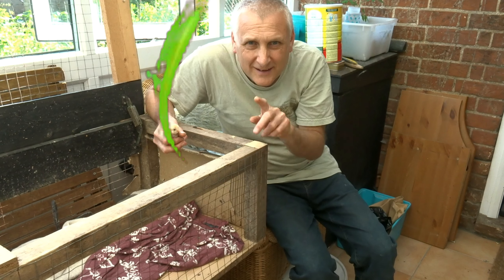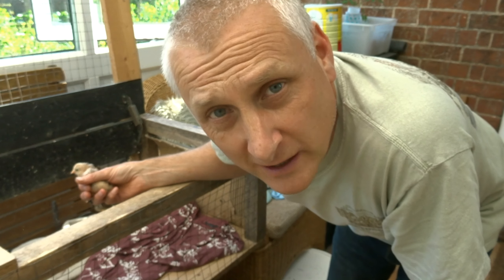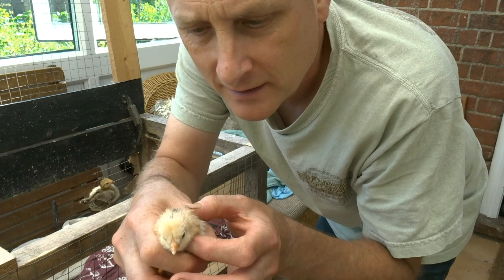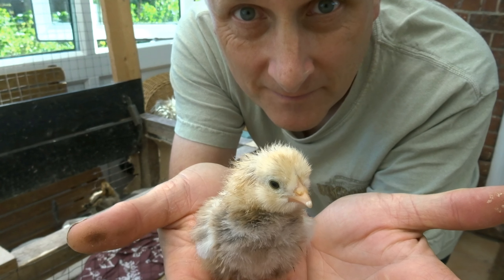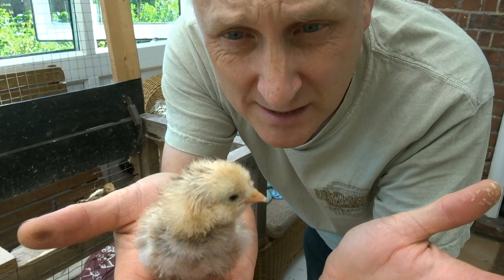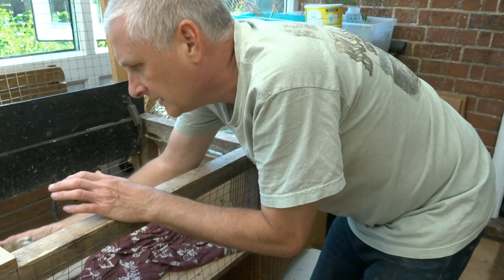Hiya everyone — just a standard rainbow wave there because I've run out of ideas to do with a rainbow, haven't I? Anyway, look — just been hatched. That is, this chick is literally about eight hours old. Put that back under the heat lamp.